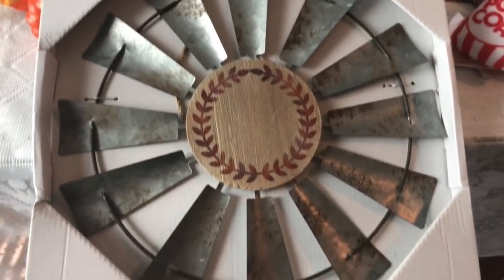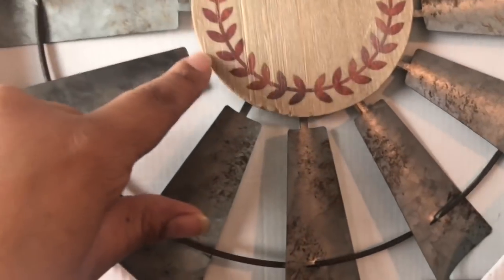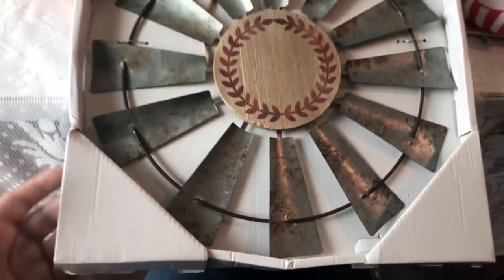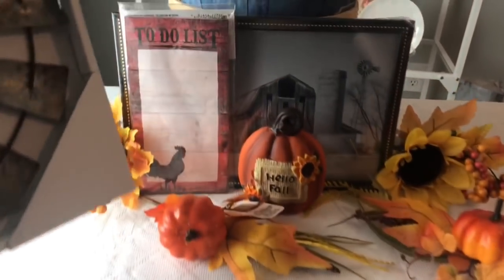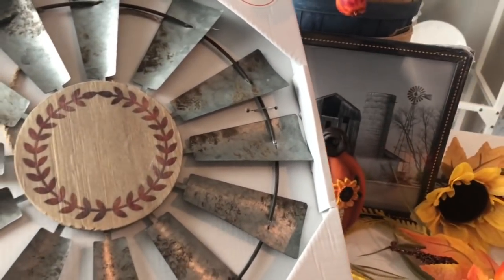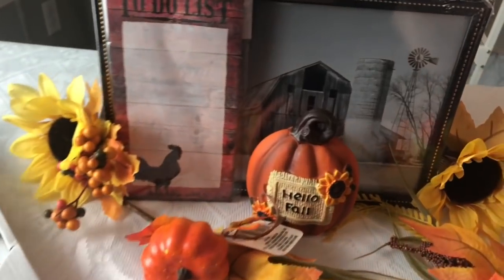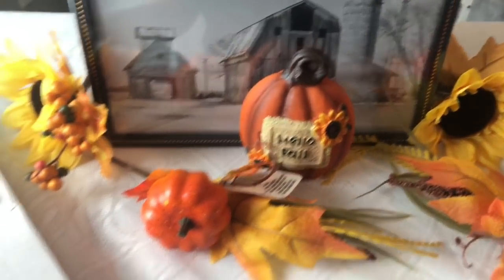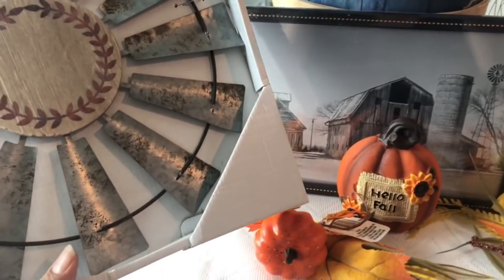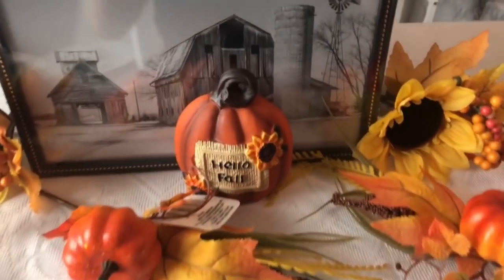I have this little cute windmill that I got at Family Dollar for $8. They did have another one with a little red barn inside. Since I have all these little items and this little picture, I felt like it would be a cute little decor display to go with my little picture back here. See how cute that is? I've got to try and put that together real soon. And since we're all into this little fall theme right here...